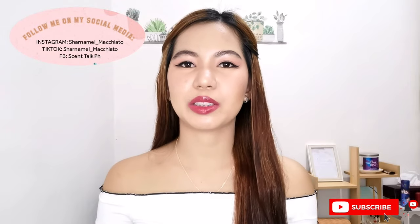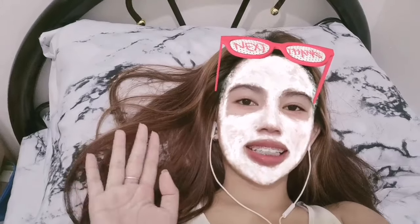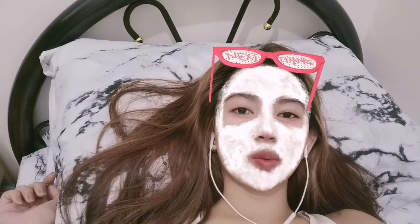Hey guys, welcome back to my channel! Today's video is highly requested, so I'm very excited to share my favorite chocolate-scented mists from my collection. If you want to smell like a snack, just keep watching. Also, stay tuned at the end of the video because I will be announcing the giveaway winner from our 10k views giveaway. Good luck!